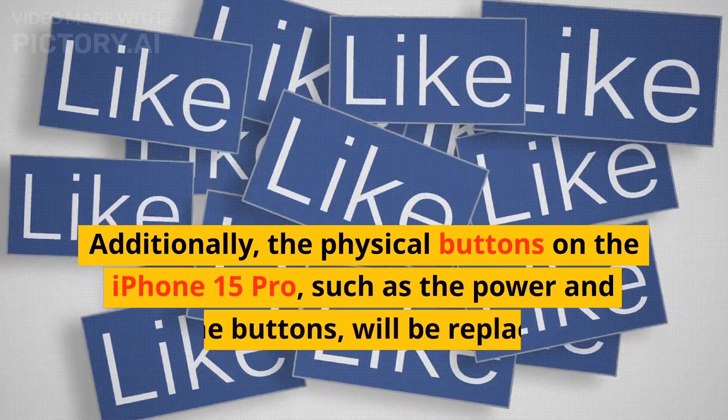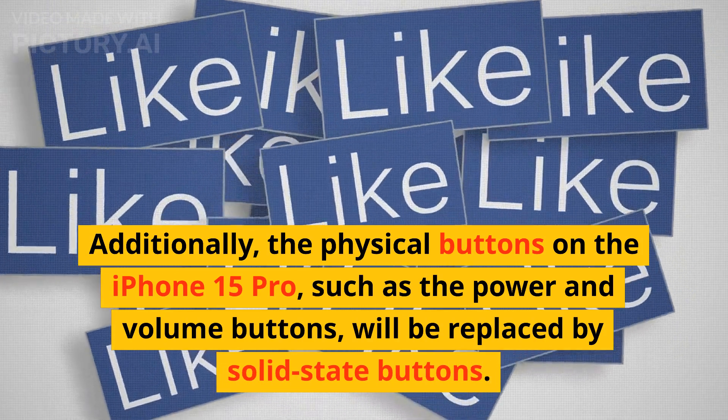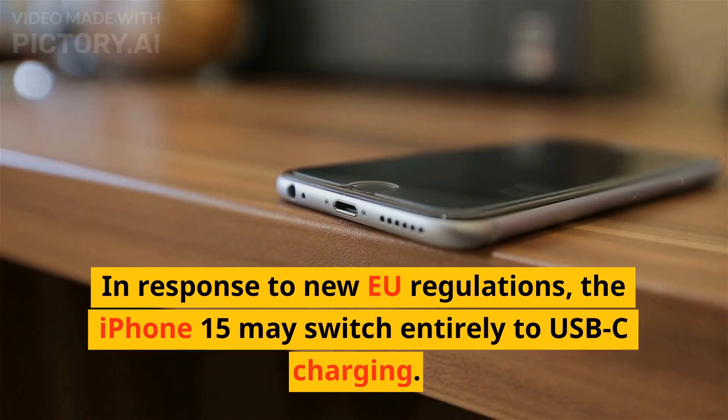Additionally, the physical buttons on the iPhone 15 Pro, such as the power and volume buttons, will be replaced by solid-state buttons.